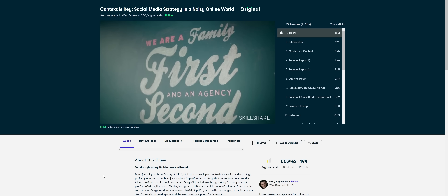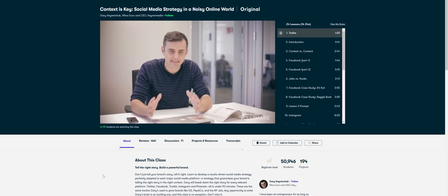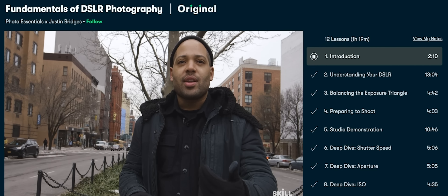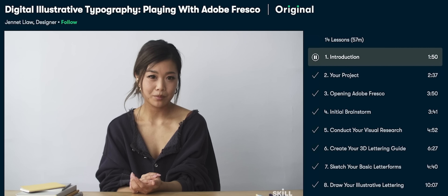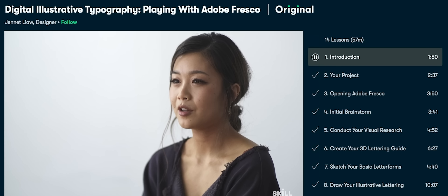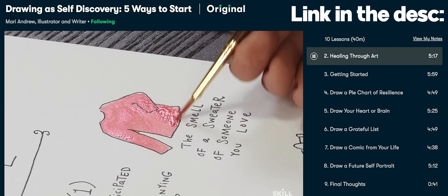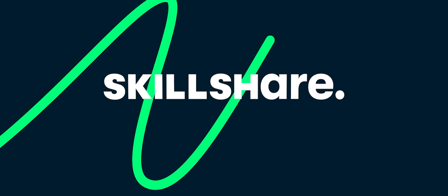I would highly recommend anybody on Skillshare to check this class out if you're interested in building a brand online. Since Skillshare is curated for uninterrupted learning, there are no ads at all, and they're always launching premium classes so you can stay focused. Skillshare is amazing and anybody who wants to sharpen their skills should definitely try it out. The first 1000 of you who check out Skillshare from the link in the description below will get a one-month free trial. So go ahead and check it out.